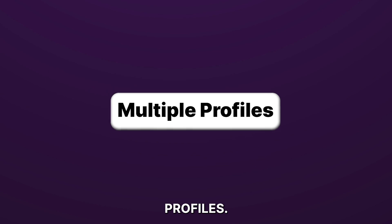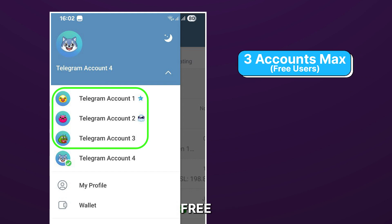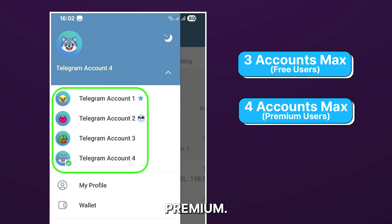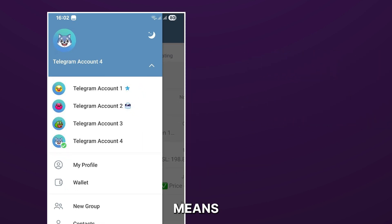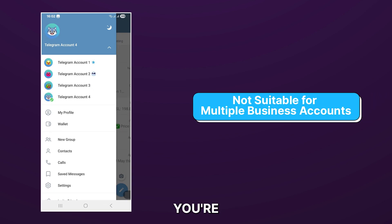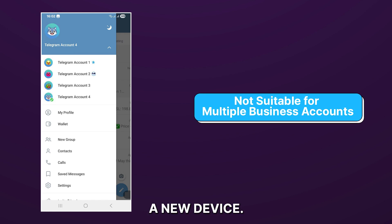First, let's talk about profiles. On Telegram, you can have a maximum of three profiles on your device for free, and up to four profiles if you pay for Telegram Premium. But that's all you can get. This means if you have multiple businesses and need more accounts, you're limited to just a few profiles before you need to get a new device.